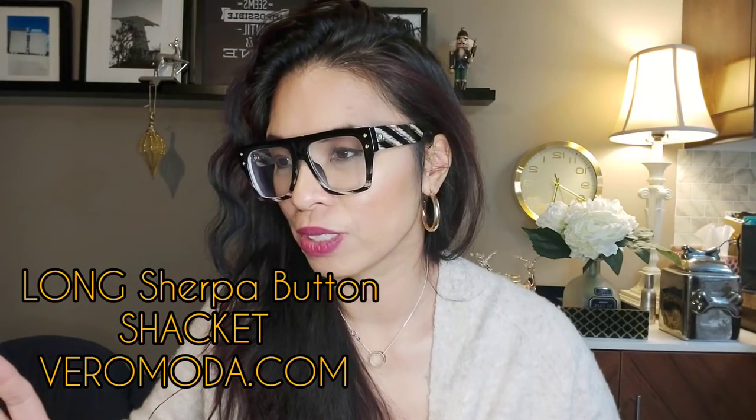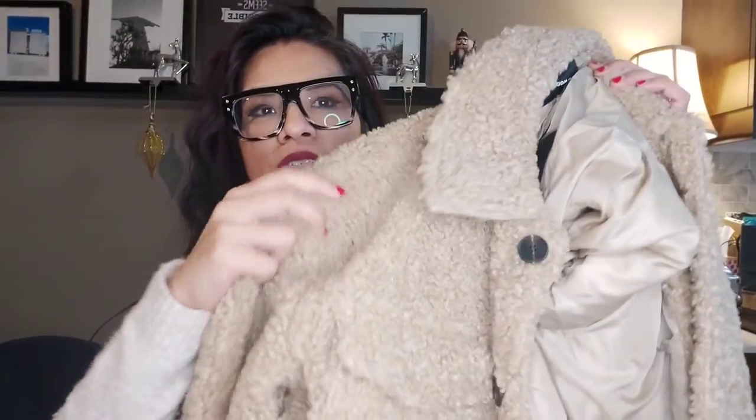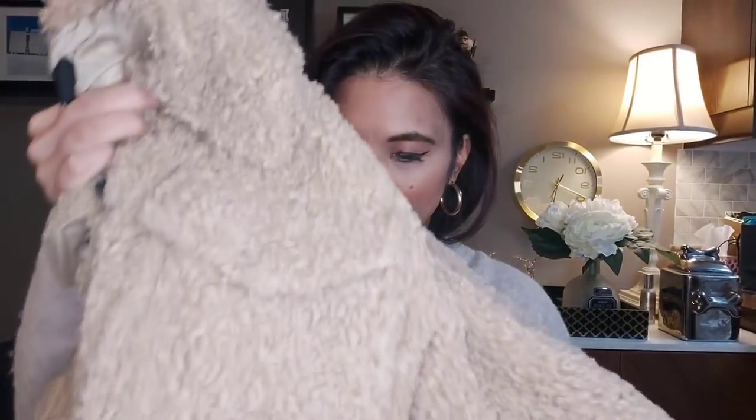Last but not least is this shacket made of sherpa fleece — it's a dark beige shacket with buttons and real pockets. It comes down to my knees and it's pretty thick and lined. I got it from Vero Moda for $80, on sale from $150, and I got one for my sister too because it's really nice and heavy. It's classy, stylish, warm, and just nice to put on. I think everyone should have a shacket — if you don't want anything too heavy or too light and you're just popping into a store or the mall, it's a great alternative to a heavy winter jacket.